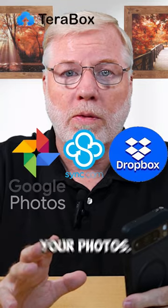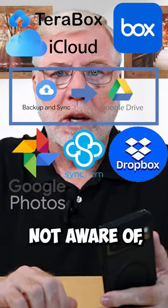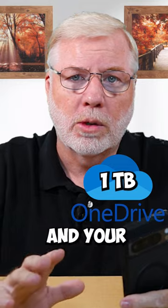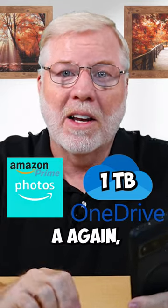There are several options out there where you can upload your photos. There are services that you may already pay for and aren't aware of — such as OneDrive, where you are actually given a terabyte of storage that goes along with that annual subscription. Another one would be Amazon Prime; they give you again a terabyte of storage, so you can upload your photos there.